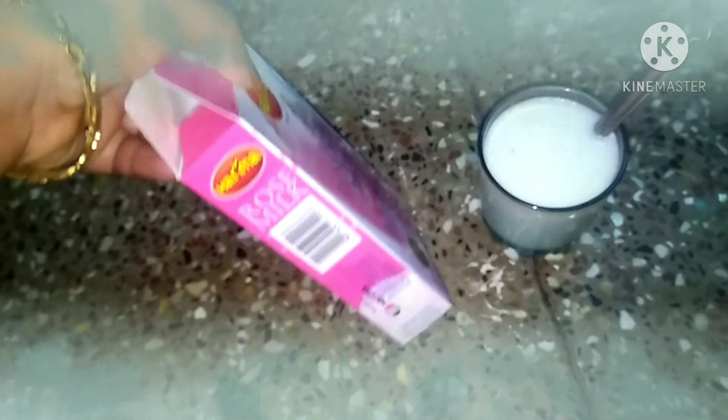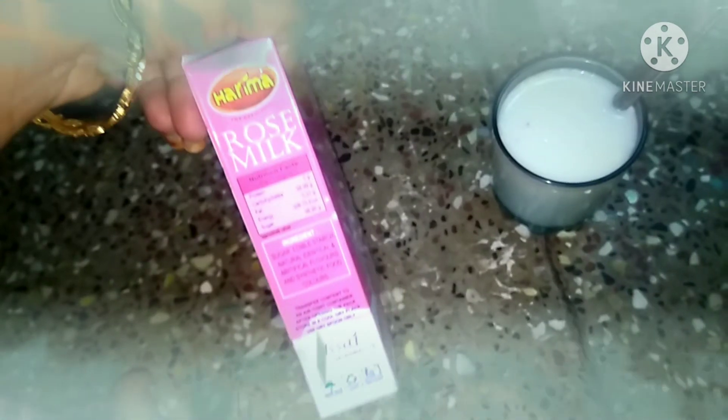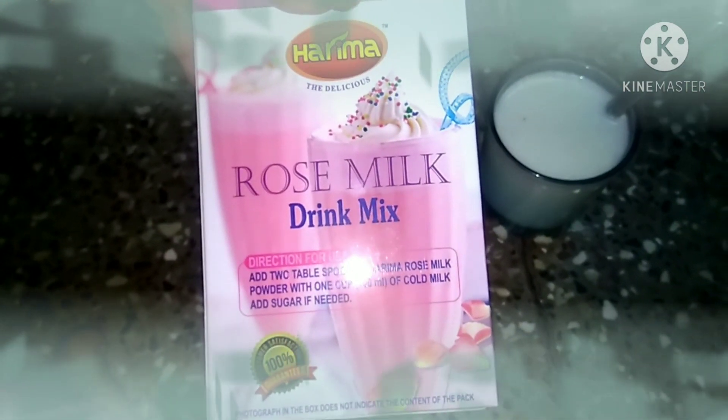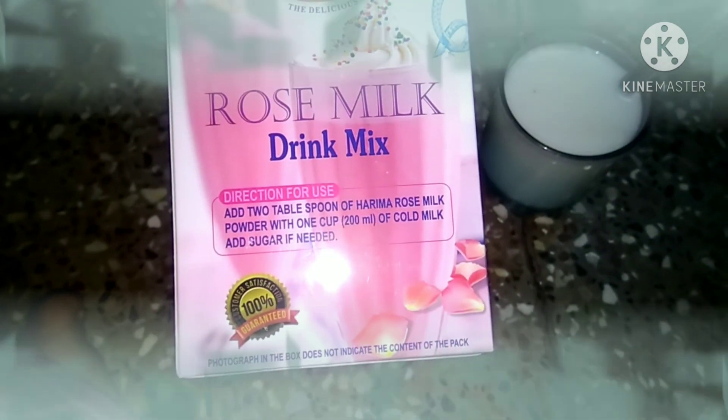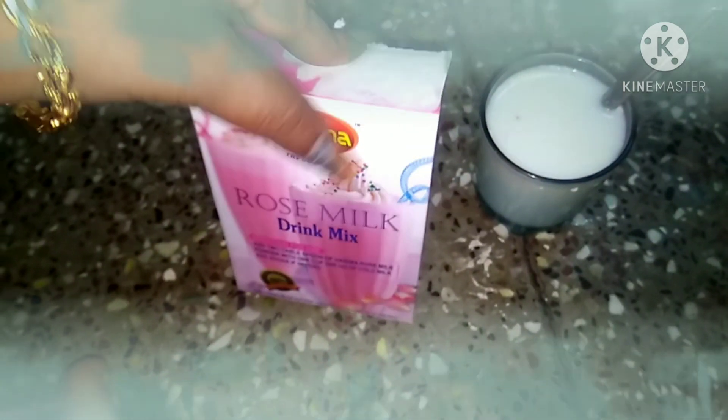If you want to use it for any skin type, you can use rose milk powder — 3 spoons in a glass — and you can get a healthy skin. If you want to try it, subscribe and share your experience.